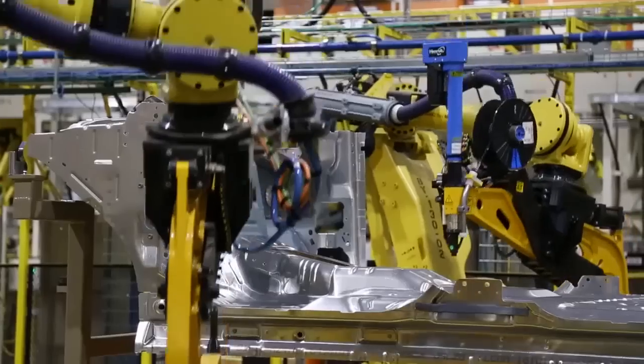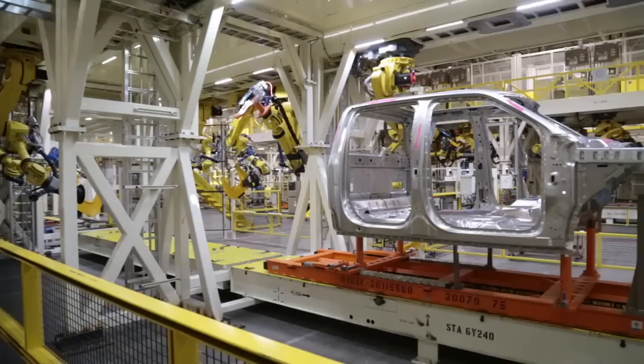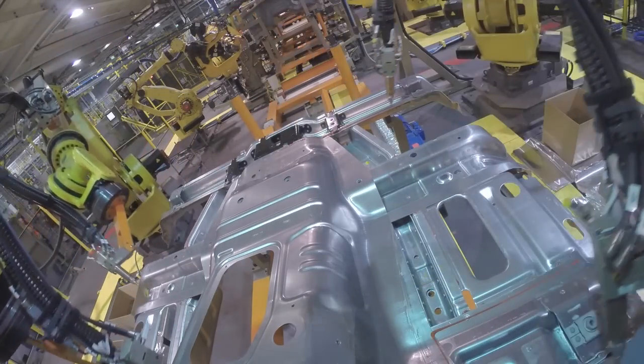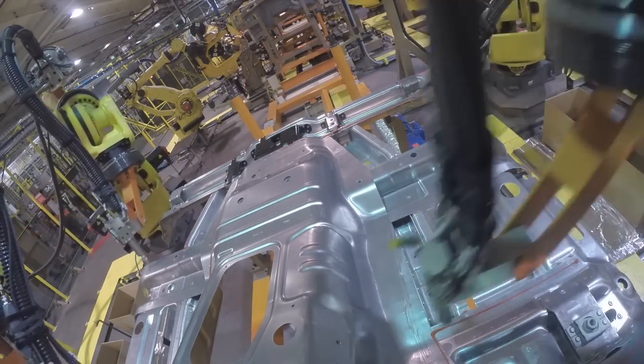Then, a new hydroforming line uses pressurized oil to form metal tubes into strong support rails, and a new chemical coating system prepares the aluminum for high-strength adhesives, which you can see being applied here.